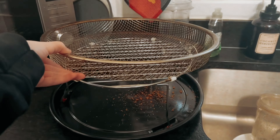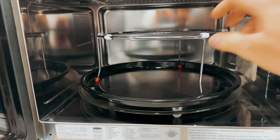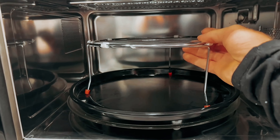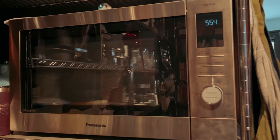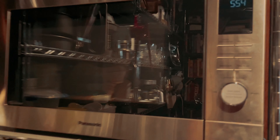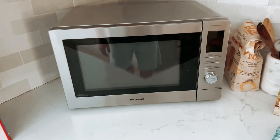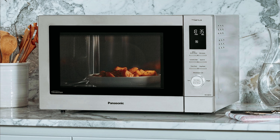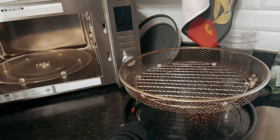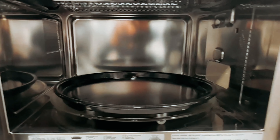With Panasonic's 1000 Watt Inverter Microwave Technology, you can expect smart, even cooking power for defrosting, reheating, cooking, and warming with precision. The genius sensor cook and turbo defrost features further enhance the cooking experience by automatically adjusting cooking times and power levels for optimal results. Overall, the Panasonic 4-in-1 Microwave Oven is a versatile and efficient kitchen appliance that offers a range of cooking options in one convenient package.